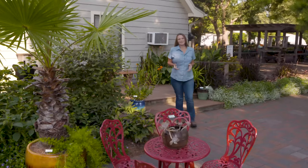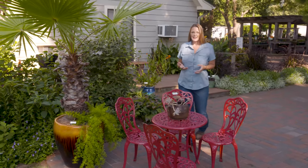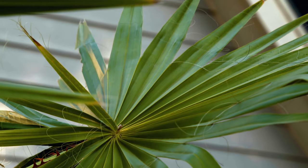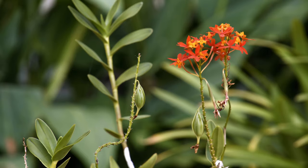In a time when we're all looking for a little bit of an escape, but traveling can be difficult, staycations have become quite popular. Typically that means being a tourist in your local area, but there's no reason that you can't convert your backyard into a tropical paradise with the addition of a few plants that have bold foliage and bright colors.